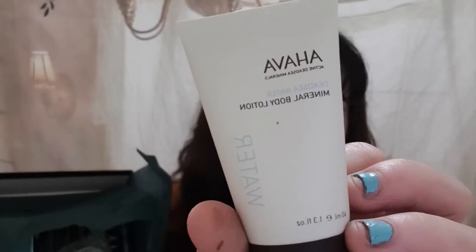This is the Hava Mineral Body Lotion — the Dead Sea water one. And it is cruelty free, paraben free, and allergy tested. There it is.